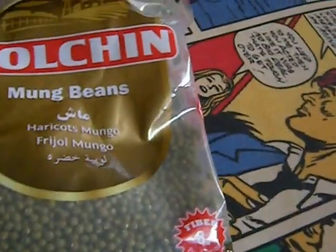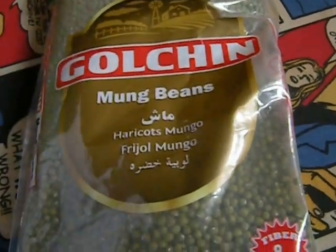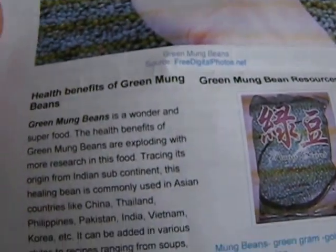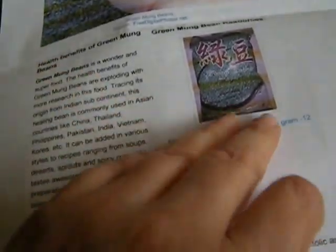And these are mung beans. Here it is in French: aricot mungo. I really appreciate these because they printed out a page from the internet about the health benefits and stuff you can add them to. Very, very helpful.